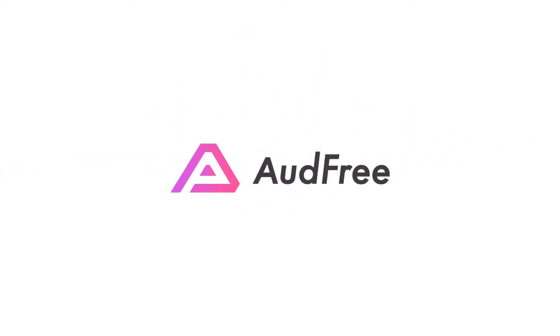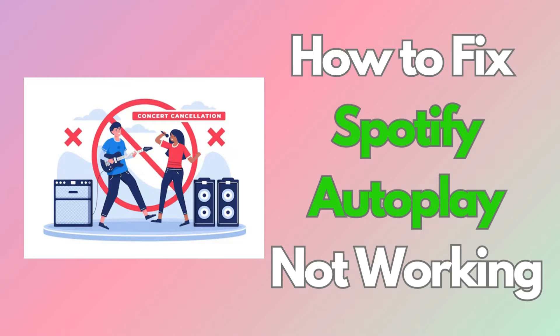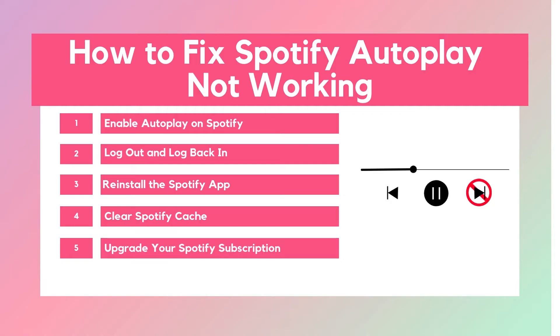Hey everyone! Welcome back to AUD Free Channel. If you've been frustrated by Spotify not automatically playing the next song, you're not alone. In today's video, I'm going to show you exactly how to fix this issue step by step, so your music keeps playing without interruptions. Let's get into it.